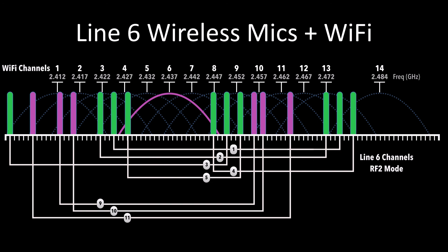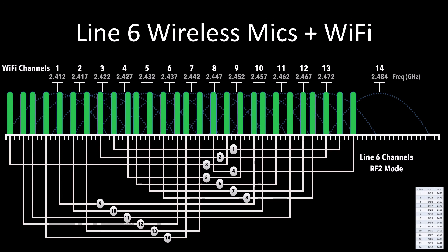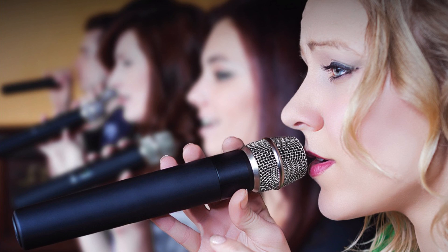Line 6 digital wireless offers superior sound quality, easy setup, and as you can now see, reliable operation inside the crowded 2.4 gigahertz license-free ISM band.